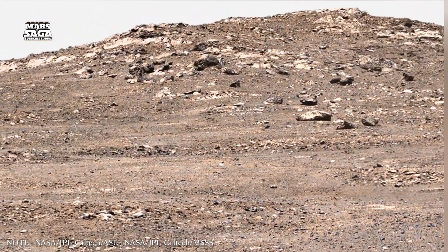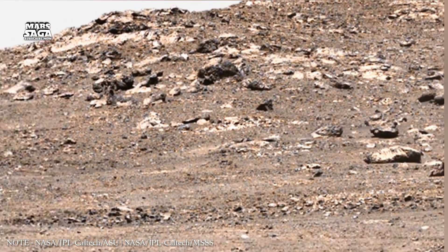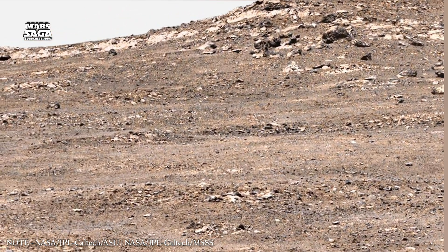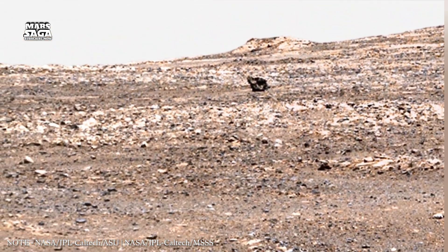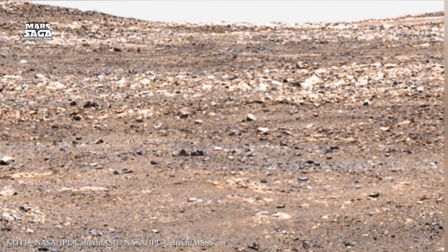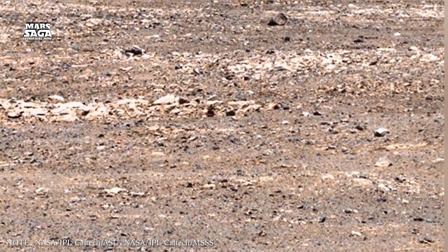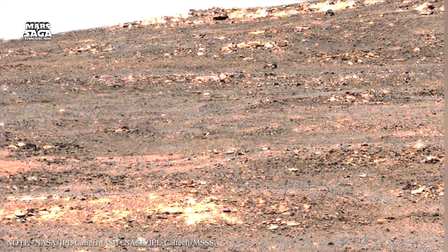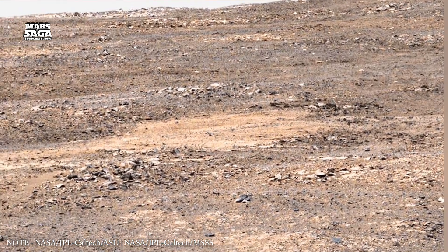Mars' underground may still contain briny water. Salty water freezes at lower temperatures, allowing it to remain liquid even in cold environments. Certain dark streaks seen on Martian slopes were once thought to be caused by flowing salty water. Although later studies suggested dry processes, the possibility of underground brines remains. If liquid water exists underground today, even in small amounts, it would be one of the most important discoveries in planetary science.